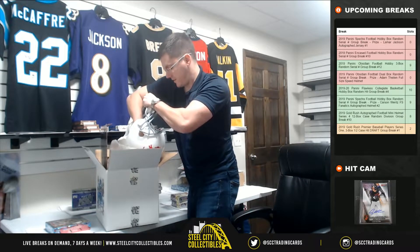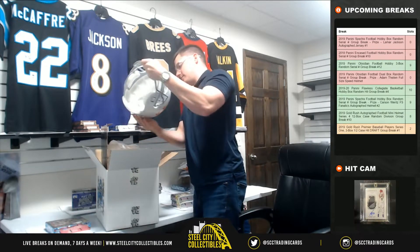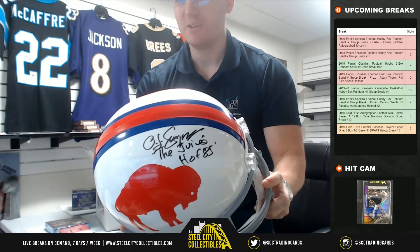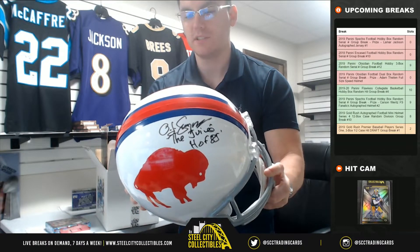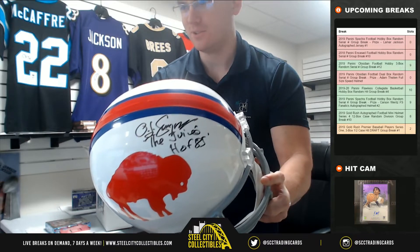JSA authenticated. We got the juice man OJ with the 'juice' inscription and 'Hall of Fame 85' — two nice inscriptions. It's JSA authenticated, OJ the juice man.